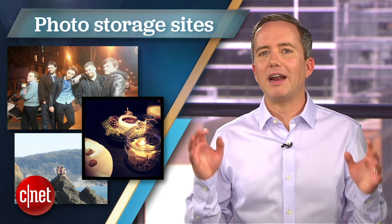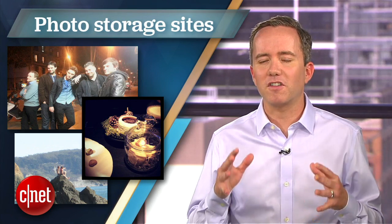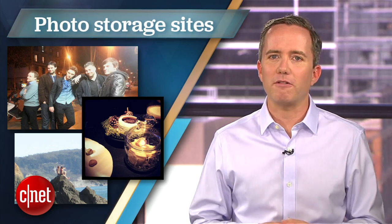I'm Donald Bell, and in this top 5 I'll be counting down the 5 best sites for storing and organizing your digital photos, selected by CNET's Sharon Vaknit.